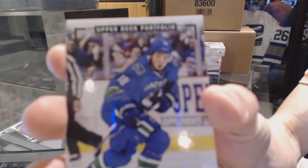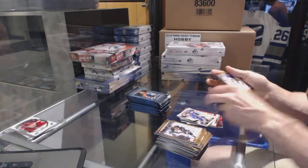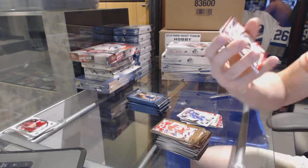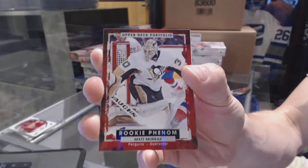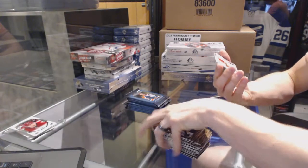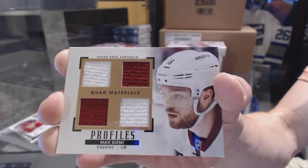Rookie Color Art for the Vancouver Canucks, Jake Vertanen. We've got a Rookie for the Pittsburgh Penguins, Matt Murray. And a Profiles Quad jersey for the Arizona Coyotes, Max Domi.